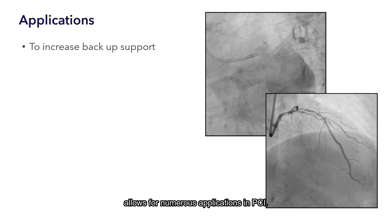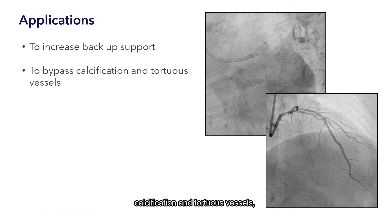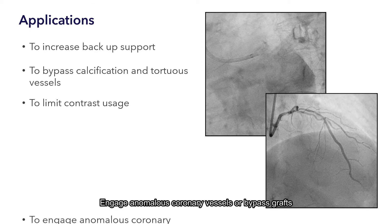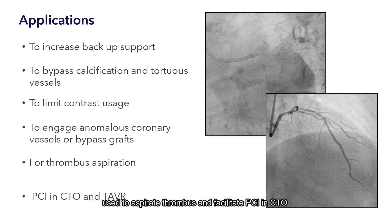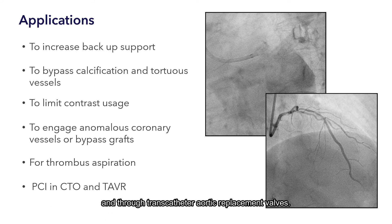Features of the Telescope GEC allow for numerous applications in PCI. Other than increasing backup support, the Telescope GEC facilitates the bypass of calcification and tortuous vessels, reduces the amount of contrast used via selective injection, engages anomalous coronaries or bypass grafts, is used to aspirate thrombus, and facilitates PCI in CTO and through transcatheter aortic valve replacement.